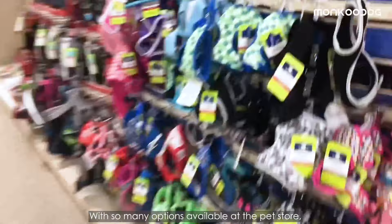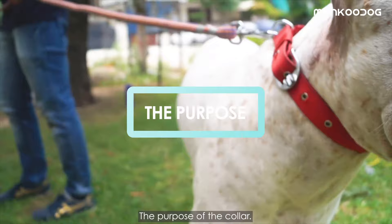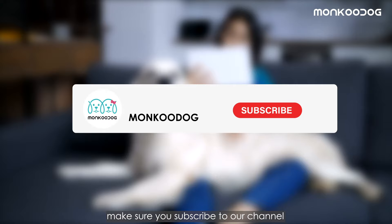With so many options available at the pet store, how do you know which collar is right for your dog? It is very important to choose the right collar, and for that you need to understand the purpose of the collar and what are the pros and cons of using it. Today we're going to learn about the five most popular types of dog collar.